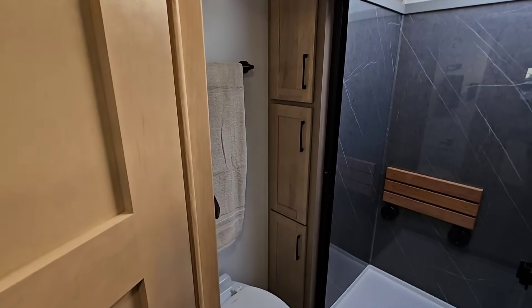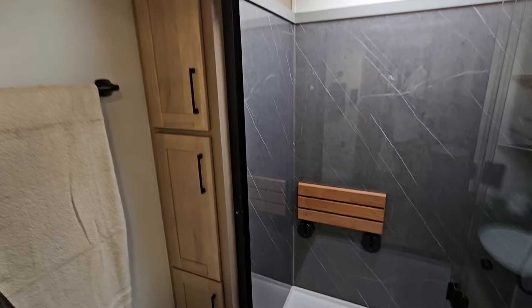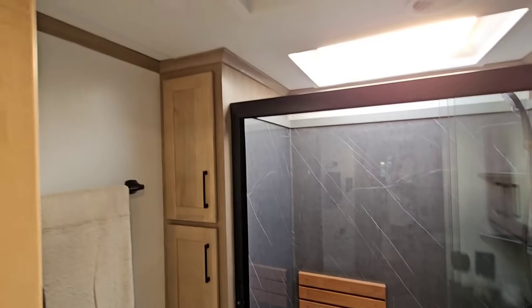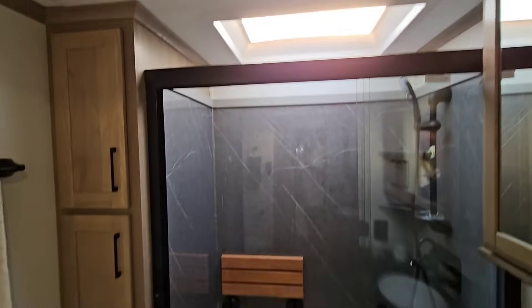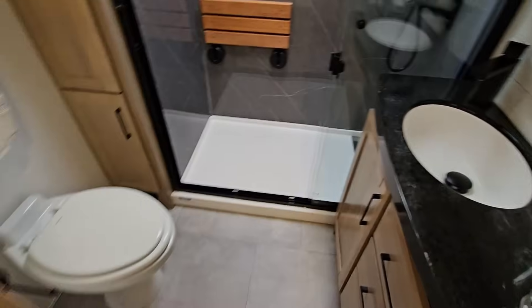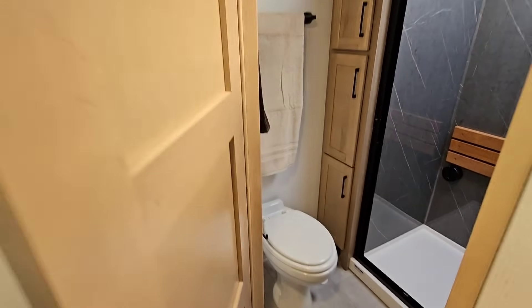Let's check out this bathroom — beautiful. Love that Riverstone surround, huge shower, nice tall ceilings, crown molding everywhere. Beautiful integrated Corian sink — so that's the whole Corian sink and countertop in one. Porcelain foot-flush toilet.